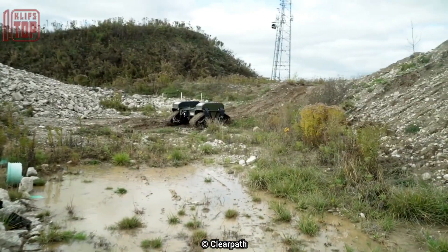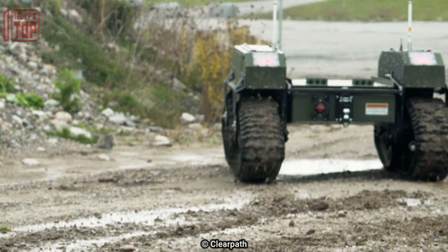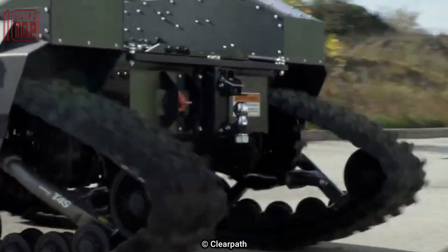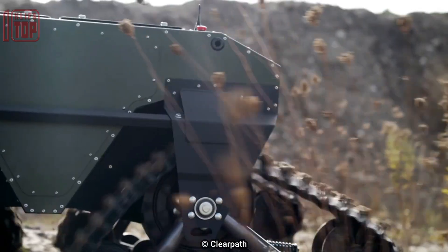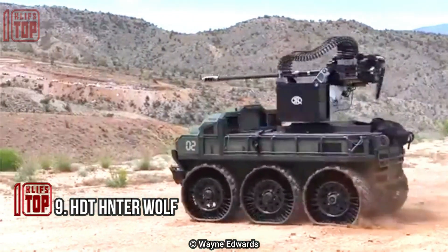The United States Army and the Canadian Armed Forces are among the militaries that have employed the Warthog UGV. Additionally, it is utilized in environmental monitoring, industrial automation, and search and rescue activities.